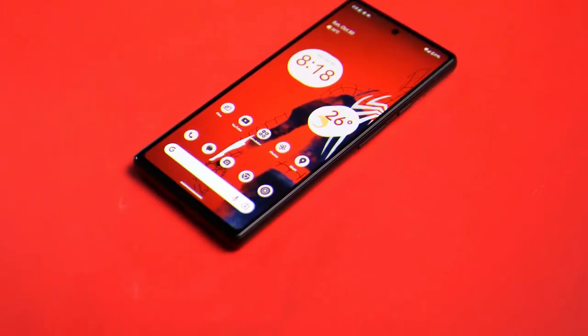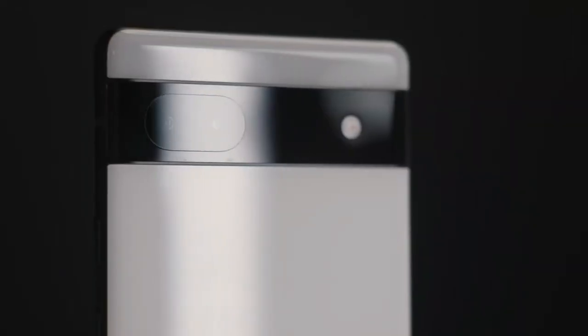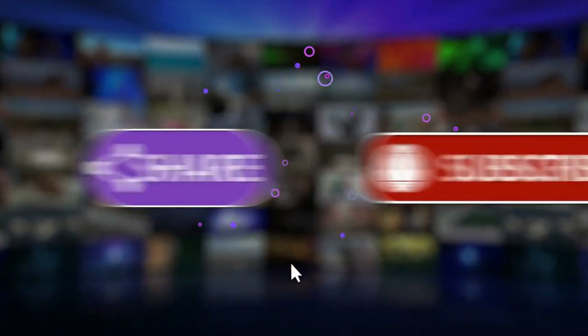Thanks for watching. Have you got the Google Pixel 6a? What do you like or don't like about it? Do you think there's a better phone than the Pixel 6a in terms of quality to price ratio? Tell us in the comments below. Press the like button and share if you enjoyed the video. Subscribe for more tech review videos and we'll see you in the next one.